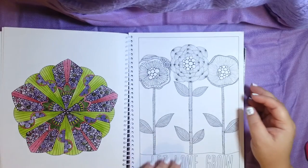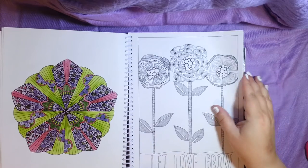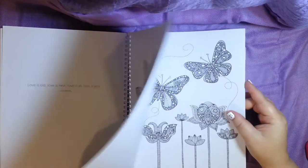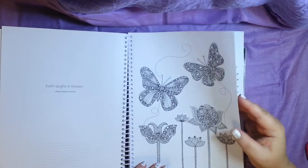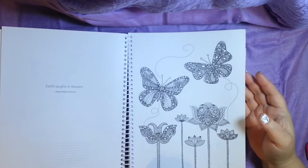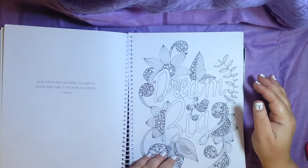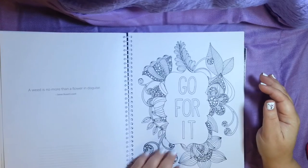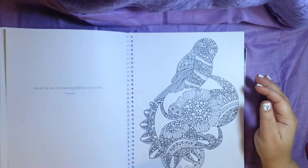Look at that frog! And there are little sayings, little quotes on the side over here, which I think is pretty nice — 'Earth laughs in flowers' by Ralph Waldo Emerson. That's cute. The butterflies, and it said 'Dream Big.' So there's all kinds of pages to color in here, and these are mandalas.